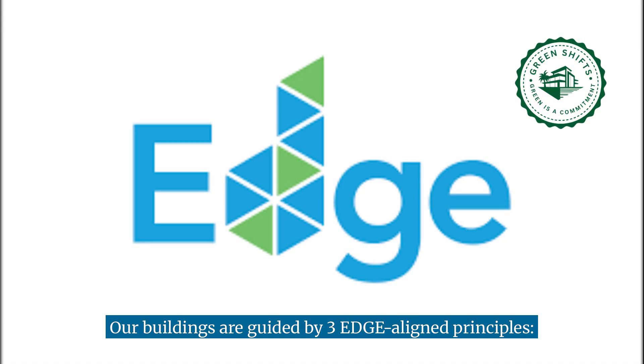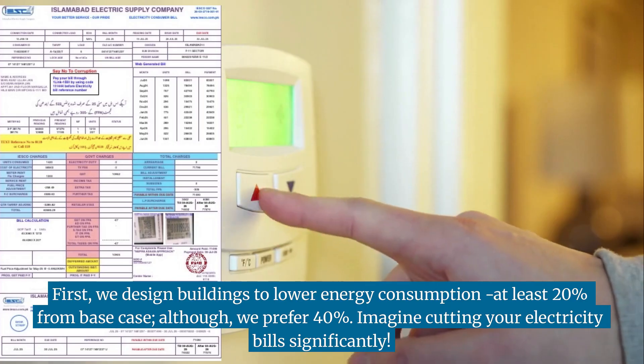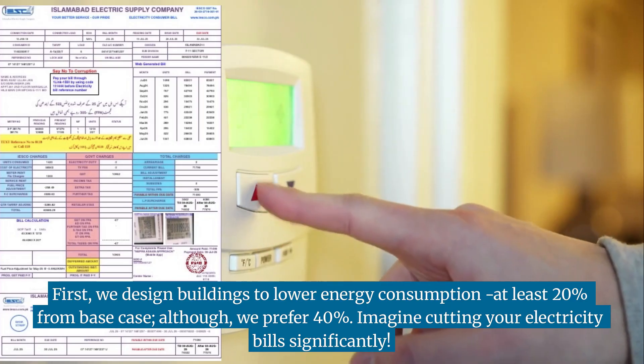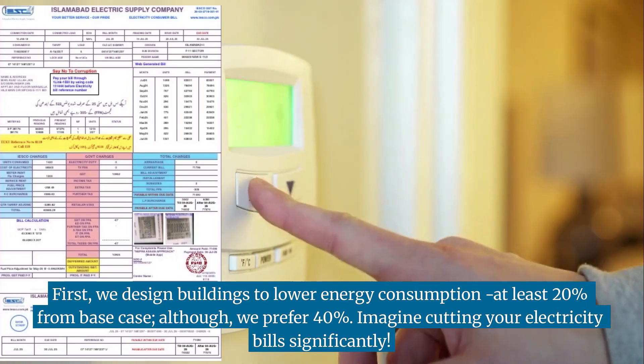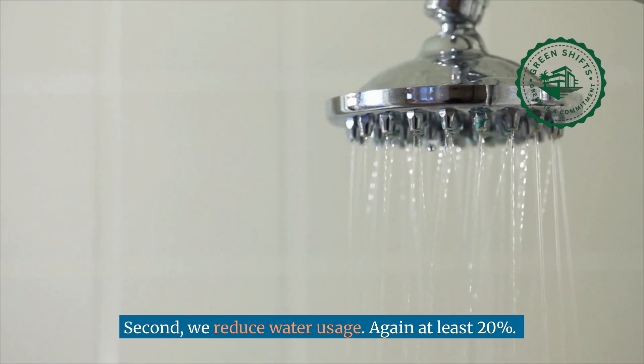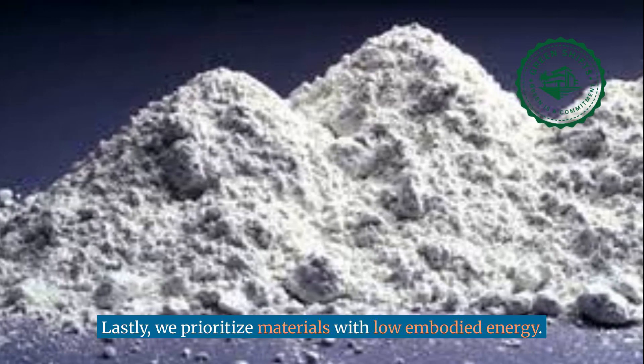Our buildings are guided by three edge-aligned principles. First, we design buildings to lower energy consumption — at least 20% from base case, though we prefer 40%. Imagine cutting your electricity bills significantly. Second, we reduce water usage, again at least 20%. Lastly, we prioritize materials with low embodied energy.